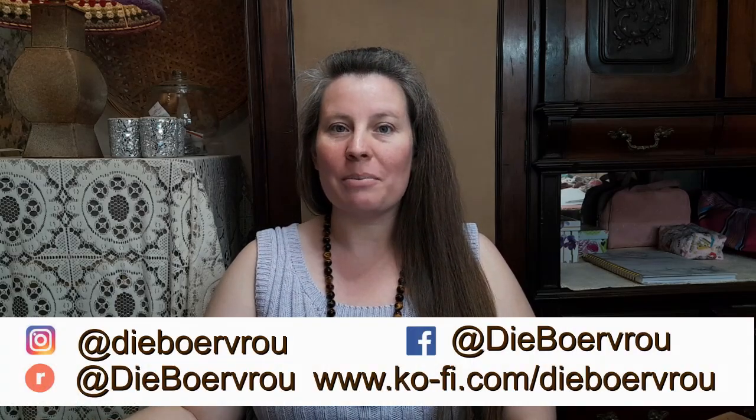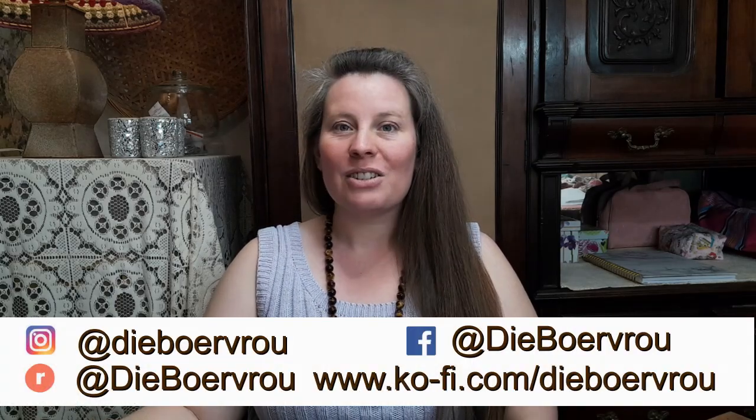Good day everyone and welcome back to the channel. My name is Marete, also known as Tibur Frou, and I'm coming to you from South Africa. Today is Friday the 27th of September 2024 and this is episode 72. In the Crafty Stitches podcast I share all my craft projects with you. I like to knit, crochet and sew — and I also love to bake.